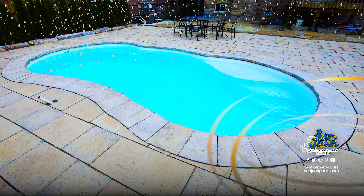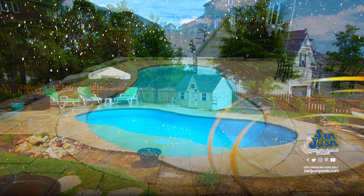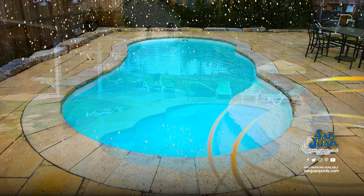Secondly, its freeform design provides us with ample opportunity to fit in some great pool features. The Leilani sports a shallow end set of entry steps plus an elongated top step. This is commonly used as a tanning ledge and a great spot for pets and young children to sit.